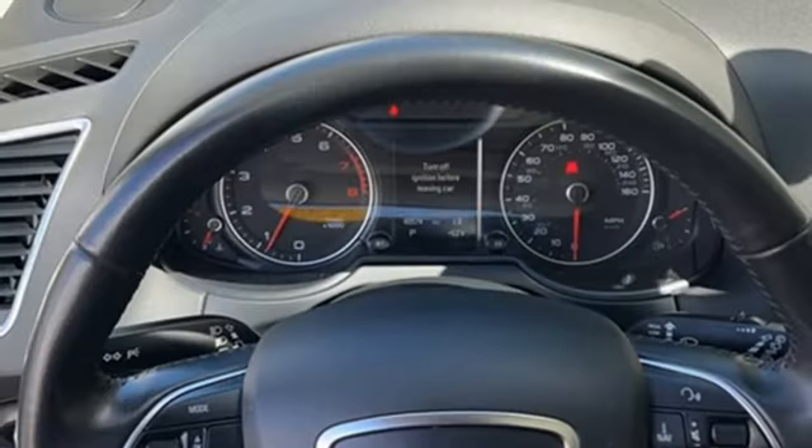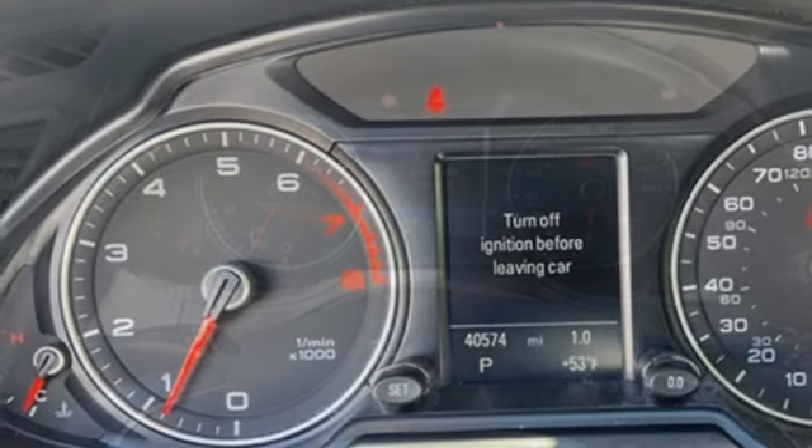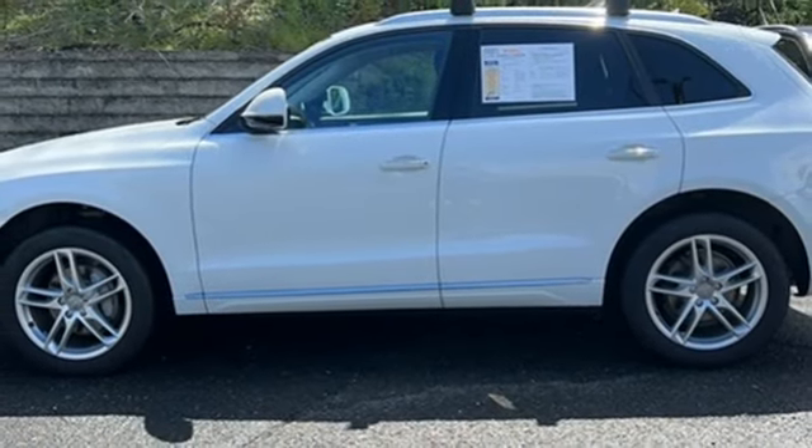Motor Trend finds rougher stretches of road do little to upset the chassis, which has a fantastic mix of control and comfort. Revolutionary engineering, progressive design — Audi. See what it can do for you when you take it for a test drive.